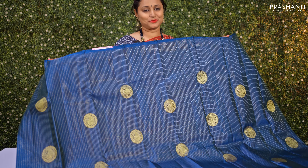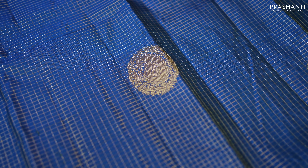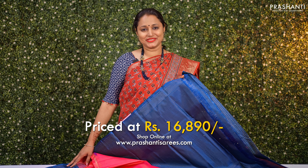Peacock blue with peach pink — one more pretty saree in borderless style. It has a very traditional zari checked pattern throughout, with beautiful paisley buttas and floral designs all over the saree. A rich contrast pallu in peach pink with a pretty zari woven design, and a beautiful vairousi style zari striped blouse in peachy pink. This Kanjivaram is priced at ₹16,890.